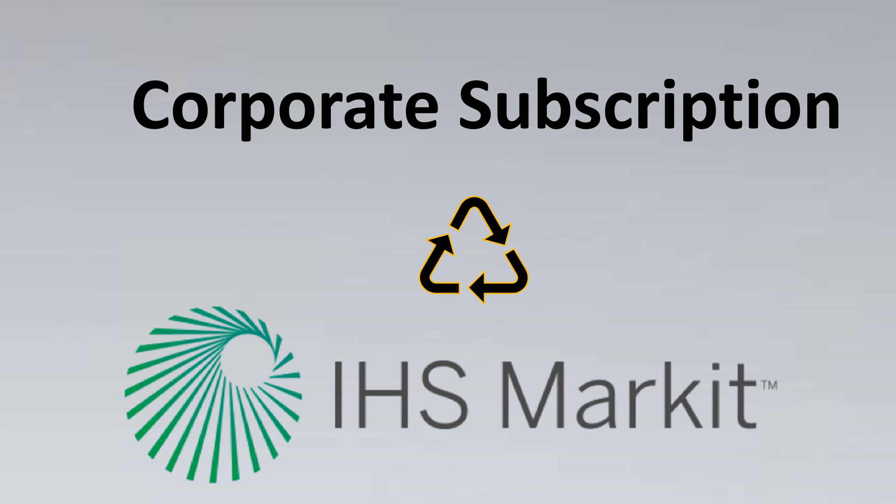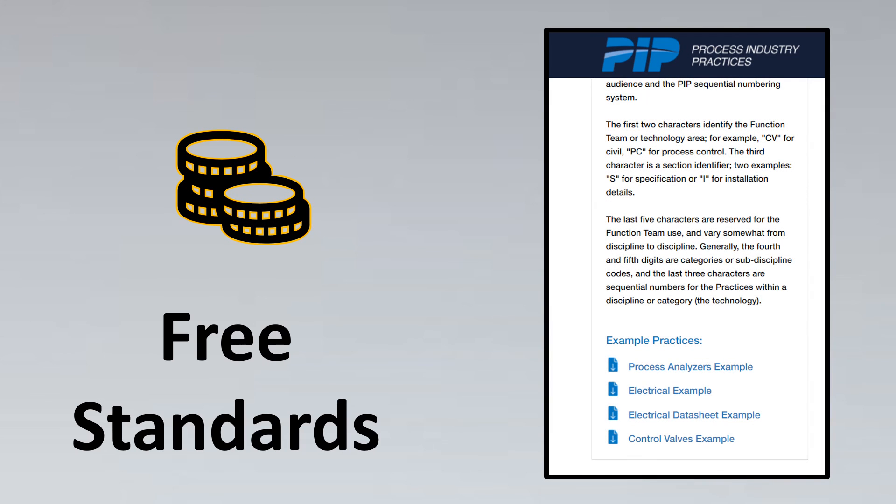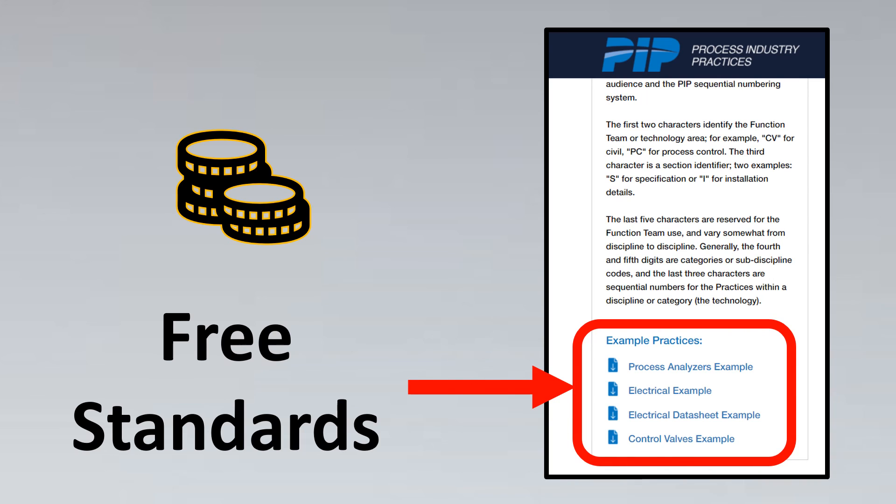What if you don't have either of those options? There is indeed a free standards portal. PIP has kept a few standards free for people to understand and experience them across every discipline. You can go discipline-wise and find standards for, say, control valves or analyzers, and download them for free. Experience the PIP standards, and if you like them, go forward with buying them.